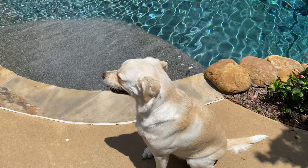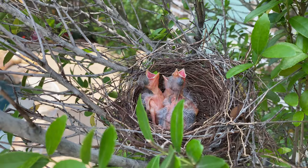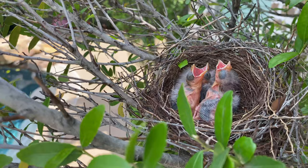Now that is some baby birds right there — looks like they might have their eyes just about open now too. It's the next day; I just want to take another look at them and see how they're doing.